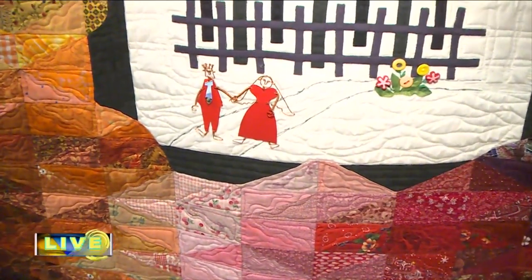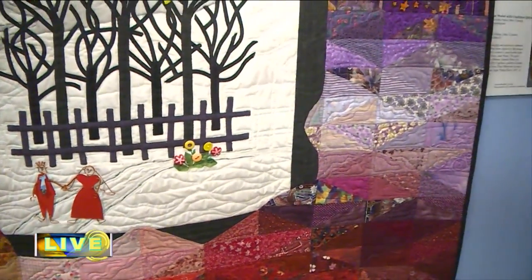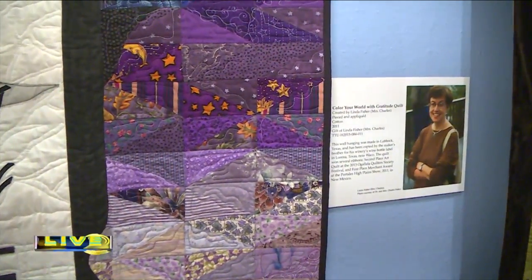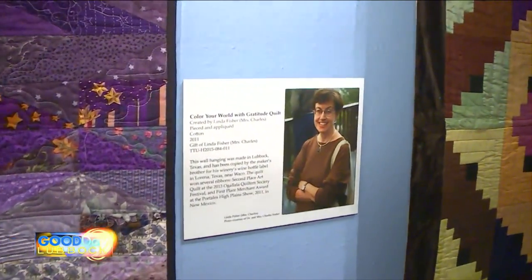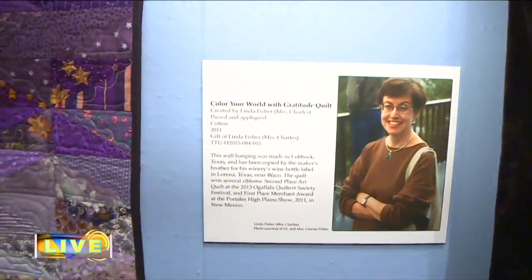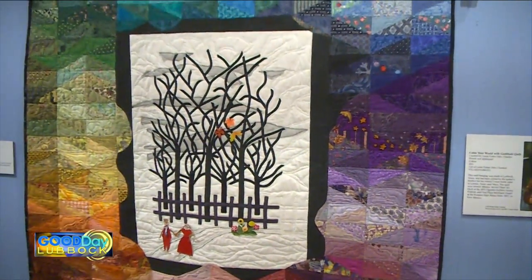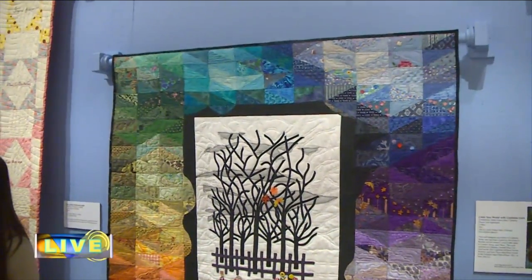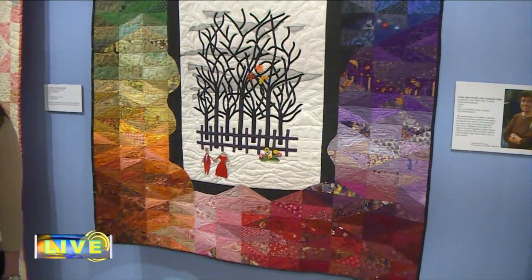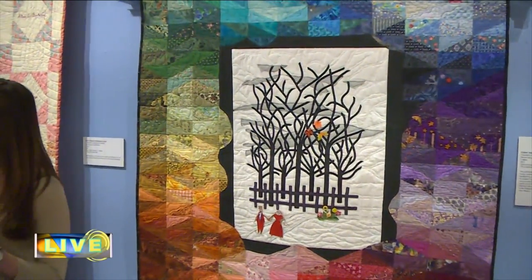Linda Fisher will be teaching a class on starting quilting — how to do small wall hangings — starting this Saturday at Ra Ra's, the quilt shop in town, at 1 o'clock. This Saturday also, I will be leading a tour of this exhibition beginning at 10:30 in the morning upstairs in the client room. We'll stay here till about noon, and that's free — it's called Come and See. This piece shows Linda's interesting use of color as well as her artistic design. The trees here were based on a wire sculpture she saw in a restaurant in West Texas, and her brother is using this on his wines out of Waco — it's going to be his label on his wine bottle.